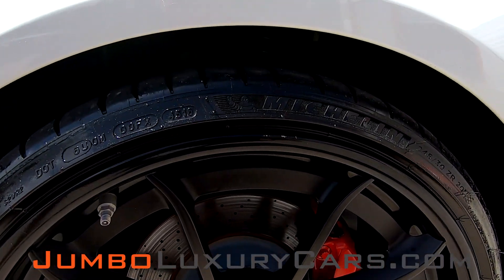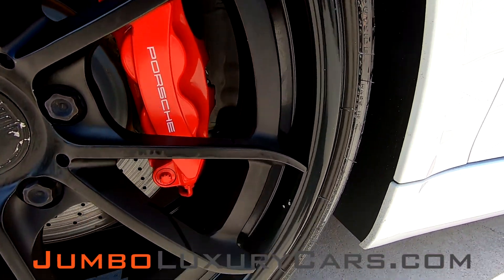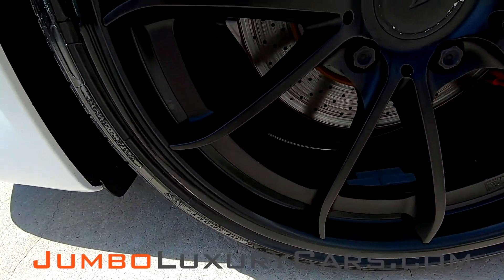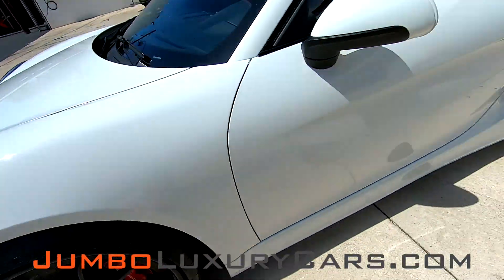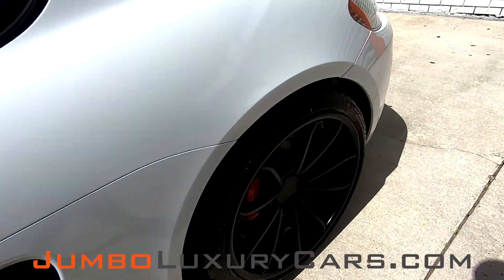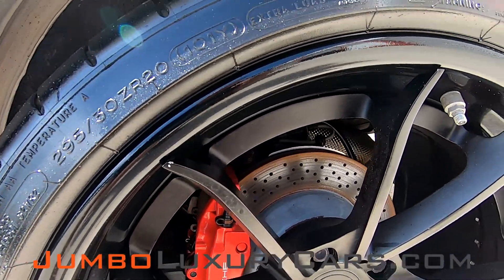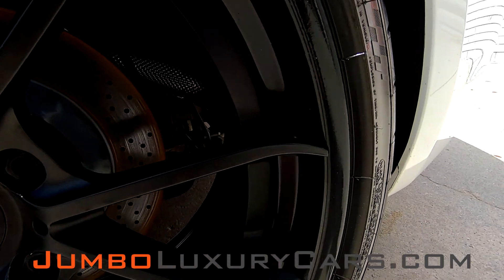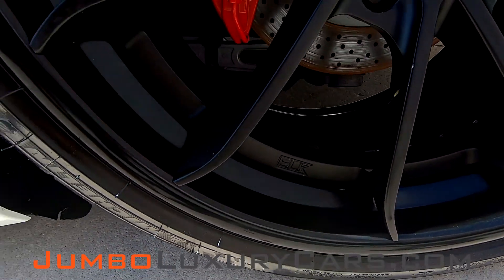Now let's check out the rims and tires. Checking for any curb rashes. Very light curb rash here, barely noticeable. Absolutely no scratches on this rim.